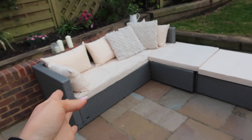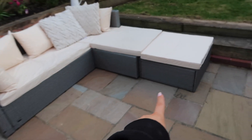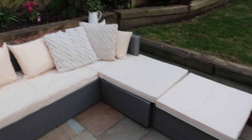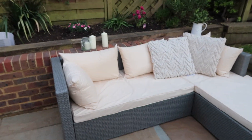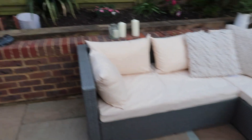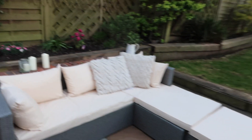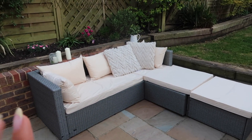We also bought this sofa for outside from Aldi and I just have to show you guys it purely because of the cost. This is the sofa we got — it has a footstool that moves out, so you can have it as a table, or an L-shape, or as a footstool. You can basically move it around. It was £260 which I know sounds expensive, but for garden furniture that is actually a really good price.